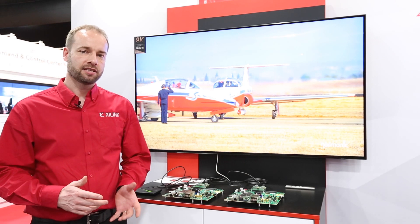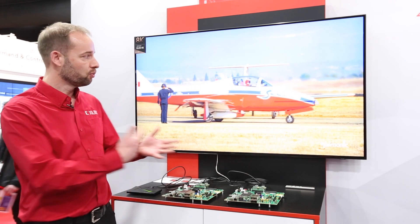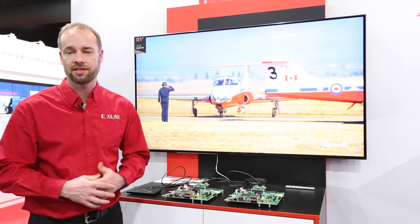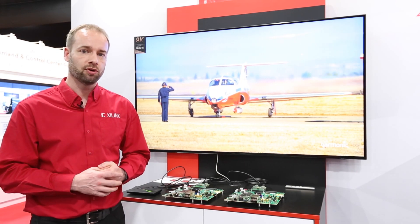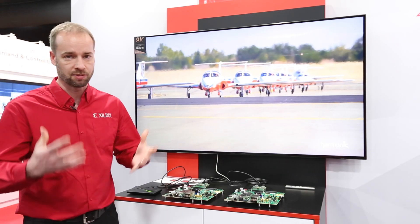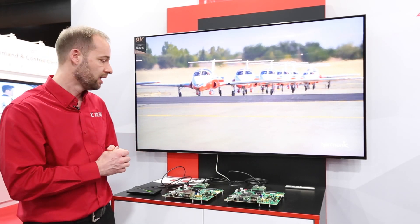The big news for us at ISE is the introduction of the world's first FPGA implementation of HDMI 2.1. HDMI 2.1 supports up to 8K 60 images — it actually supports up to 10K — but here we're supporting 8K 60 video.